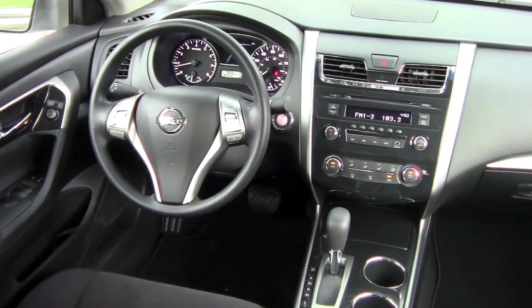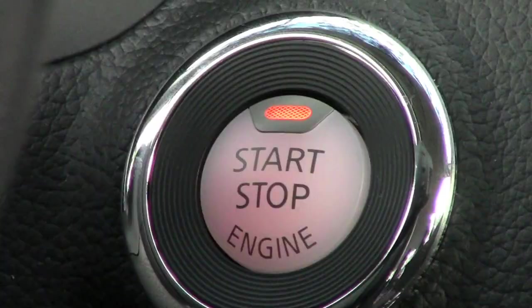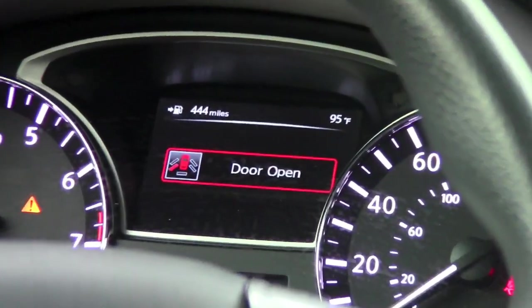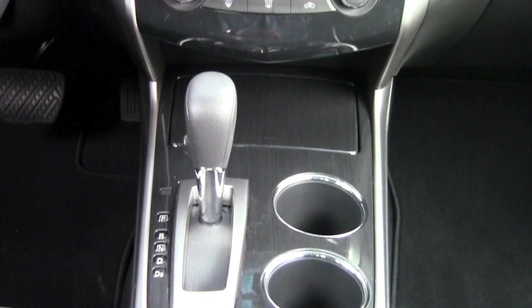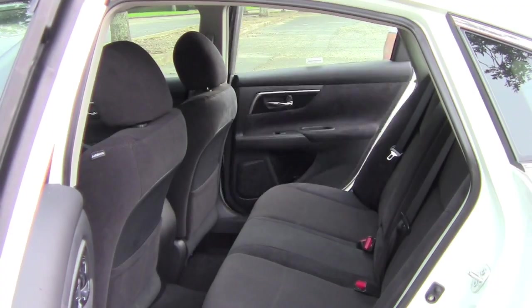Alright, enough sightseeing — I better get back to the review. They've done a nice job on the interior of the new Altima. While the design is not overwhelming, it's fresh and contemporary. I love the keyless entry and ignition and the digital information screen in the instrument cluster. As with most Nissans, it's well-built — fit and finish is very, very good.